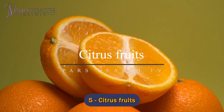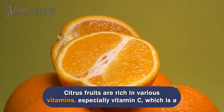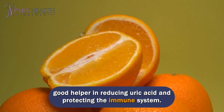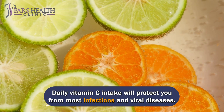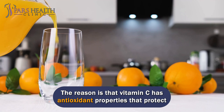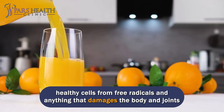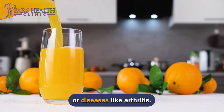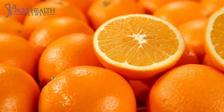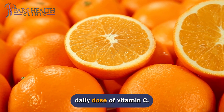Number 5: Citrus fruits. Citrus fruits are rich in various vitamins, especially vitamin C, which is a good helper in reducing uric acid and protecting the immune system. Daily vitamin C intake will protect you from most infections and viral diseases, as vitamin C has antioxidant properties that protect healthy cells from free radicals and anything that damages the body and joints, or diseases like arthritis. A remarkable fact is that citrus juice contains more than the recommended daily dose of vitamin C.